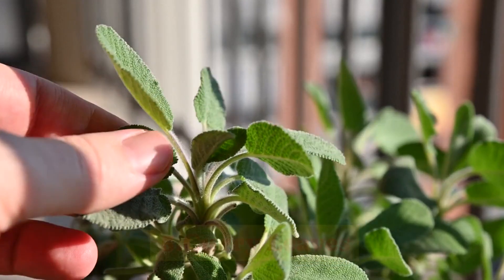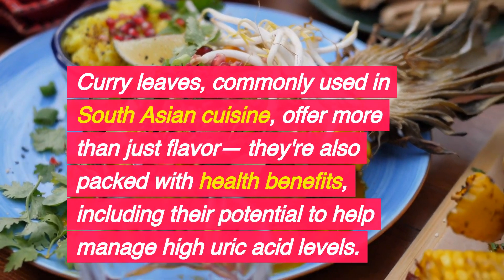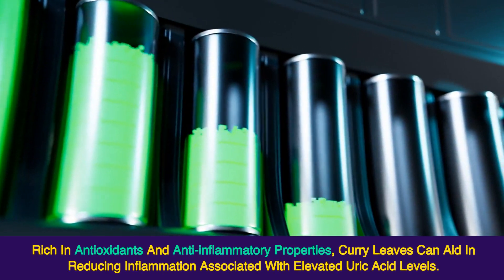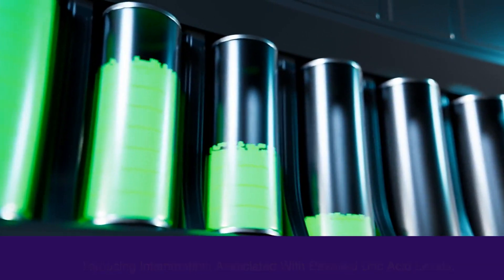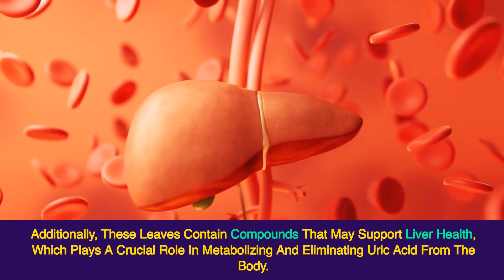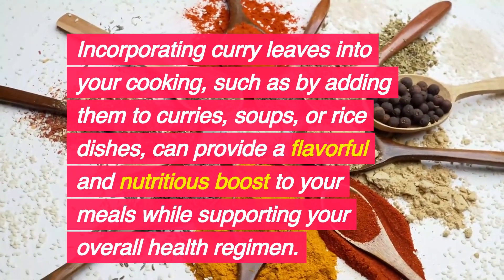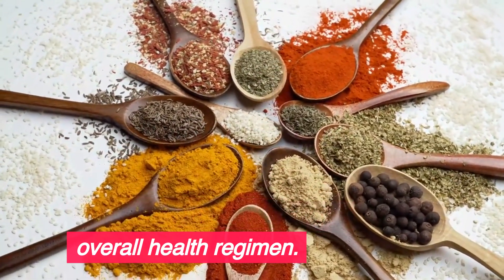5. Curry Leaves. Curry leaves, commonly used in South Asian cuisine, offer more than just flavor — they're also packed with health benefits, including their potential to help manage high uric acid levels. Rich in antioxidants and anti-inflammatory properties, curry leaves can aid in reducing inflammation associated with elevated uric acid levels. Additionally, these leaves contain compounds that may support liver health, which plays a crucial role in metabolizing and eliminating uric acid from the body. Incorporating curry leaves into curries, soups, or rice dishes provides a nutritious boost to your meals.